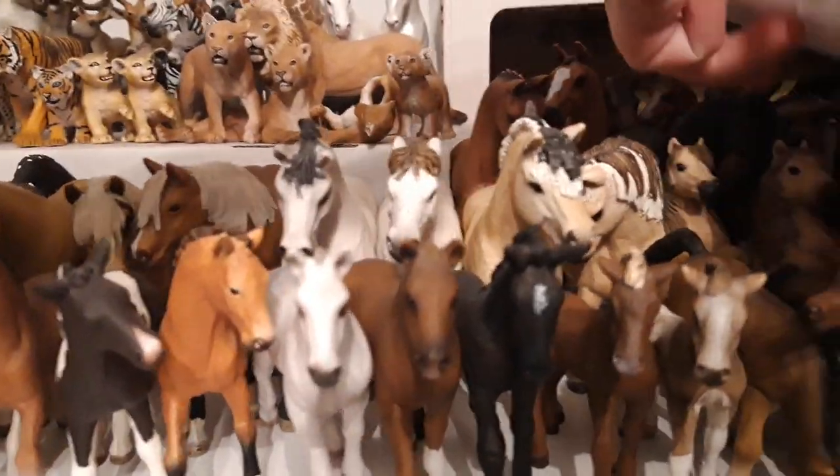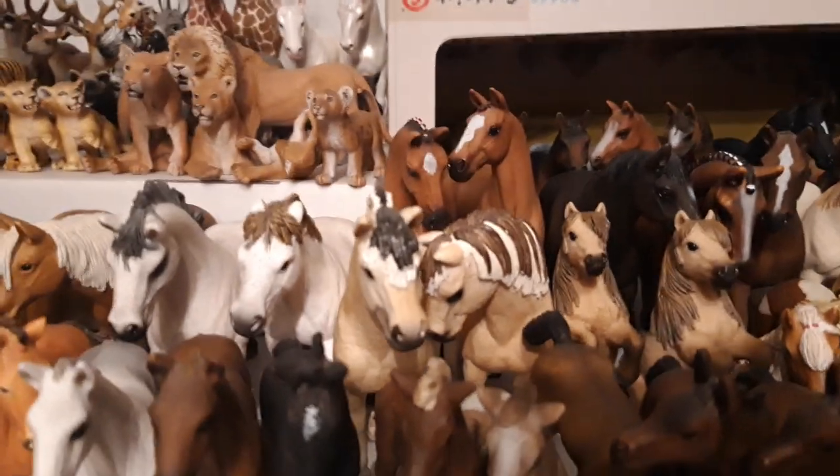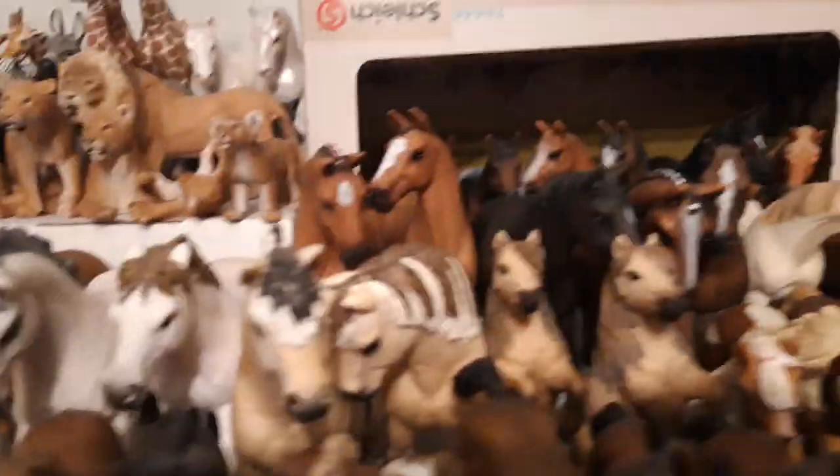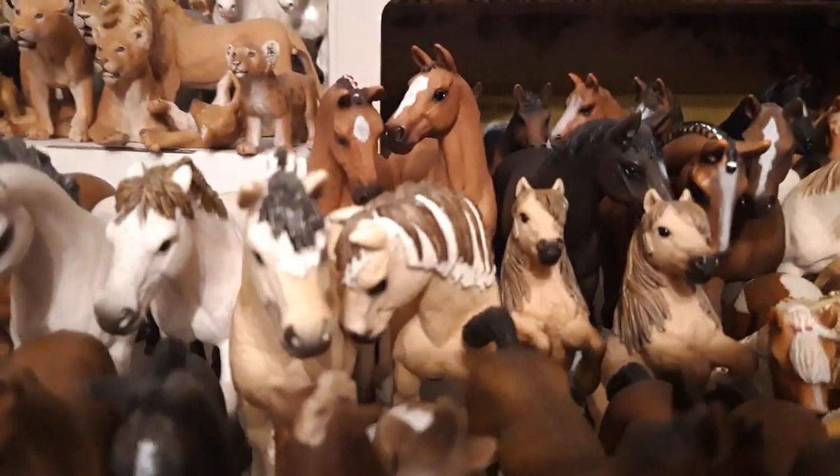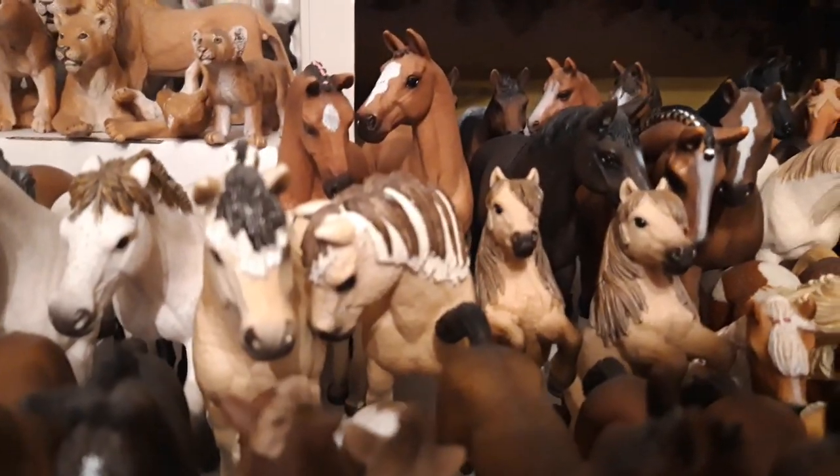Then I have my two Fjords — the stallion's name is Kristoff, and the mare's name is Anna, like in the Frozen movie. Both of them are from the year 2014.